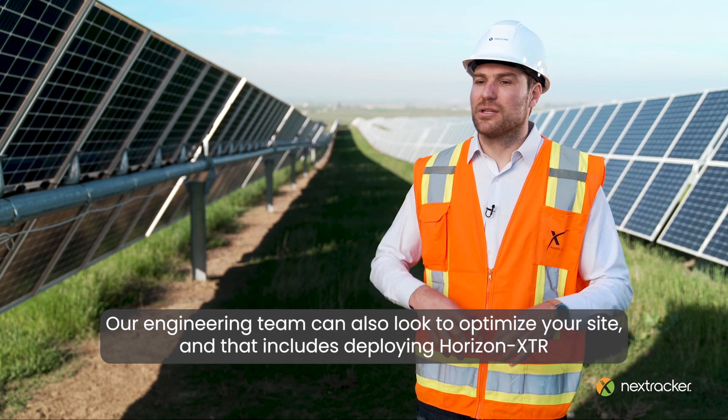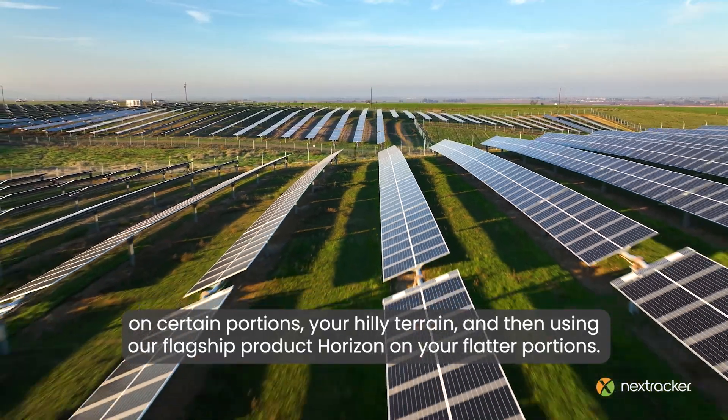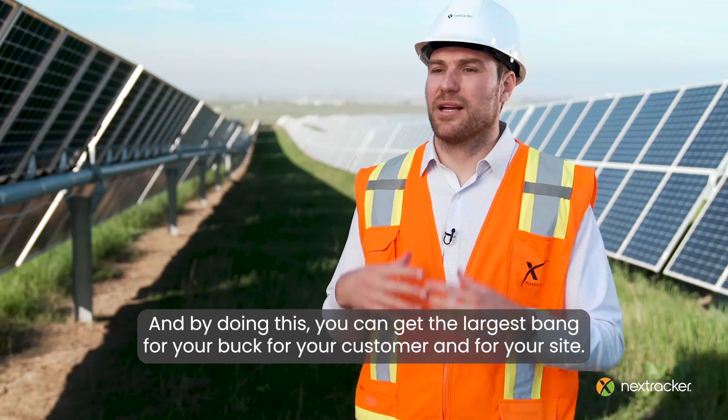That includes deploying Horizon XDR on certain portions — your hilly terrain — and then using our flagship product Horizon on your flatter portions. By doing this, you can get the largest bang for your buck for your customer and for your site.